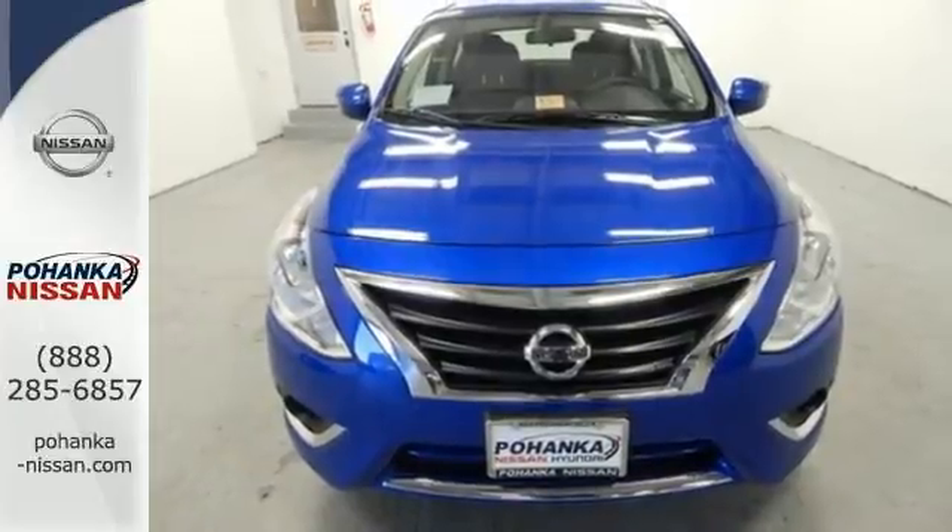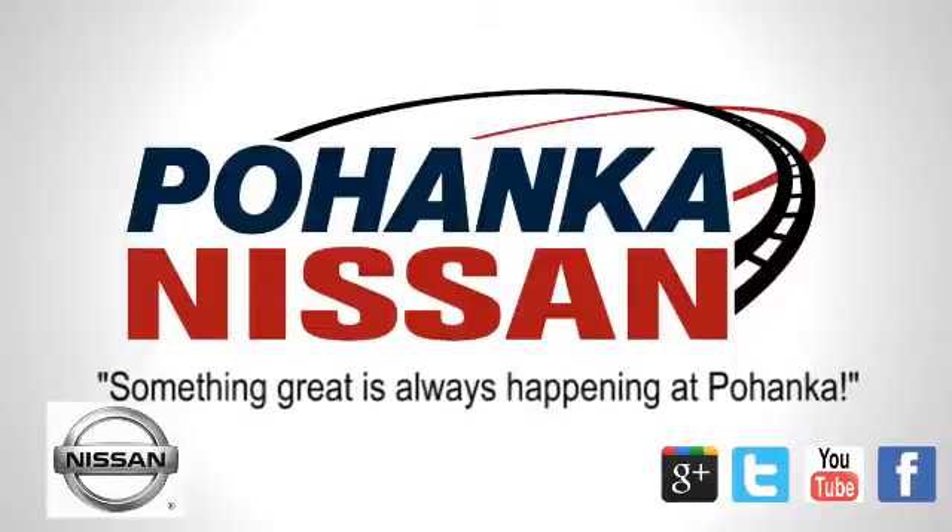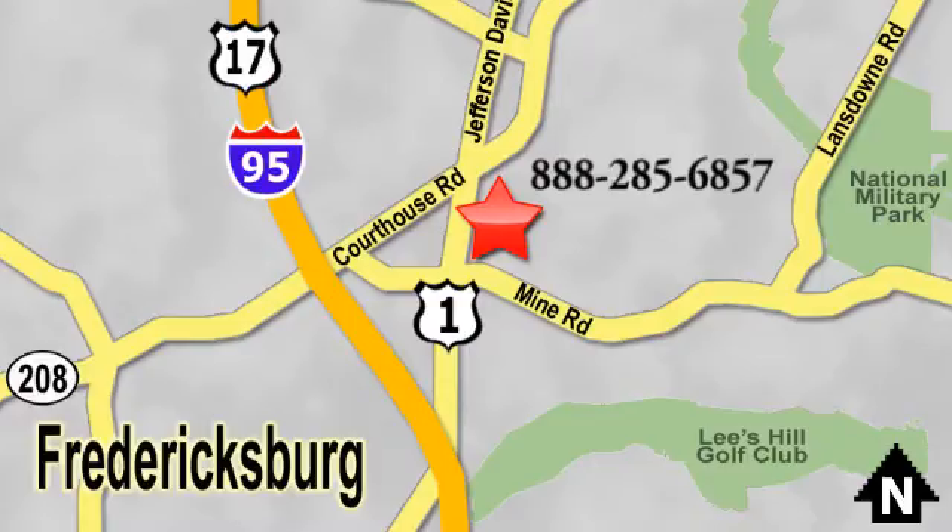See it today. Welcome to Pohenka Nissan in Fredericksburg. Something great is always happening at Pohenka, located on Route 1 in Fredericksburg, Virginia.